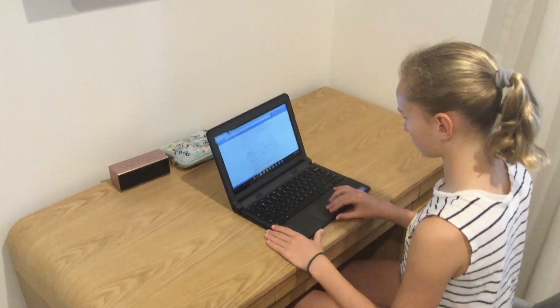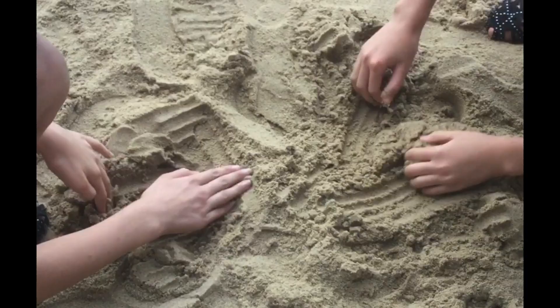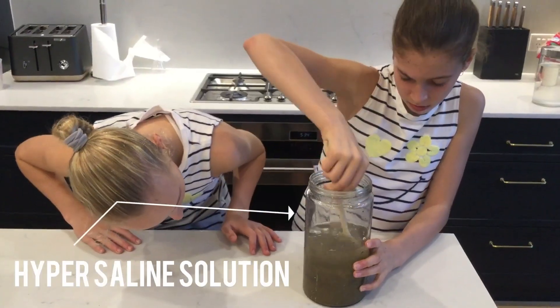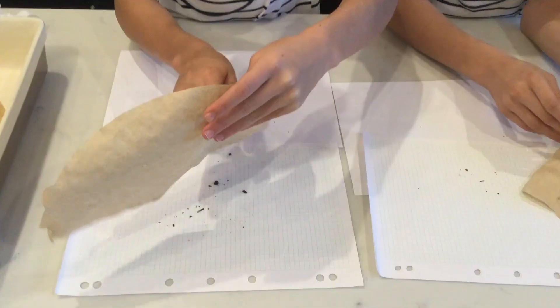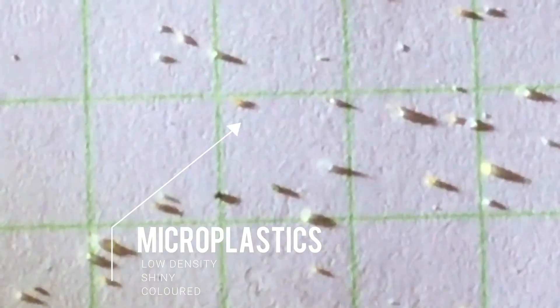We read lots of studies that have found microplastics in water and sand. And we found it ourselves at our local beach through mixing sand in saline solution, filtering it, and zooming in to see it. We found them!